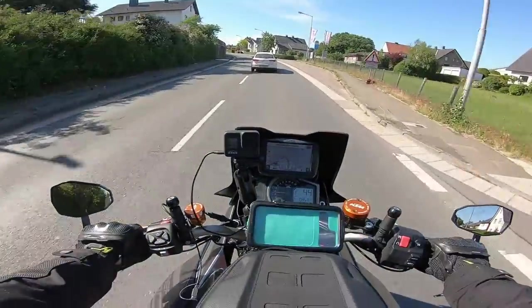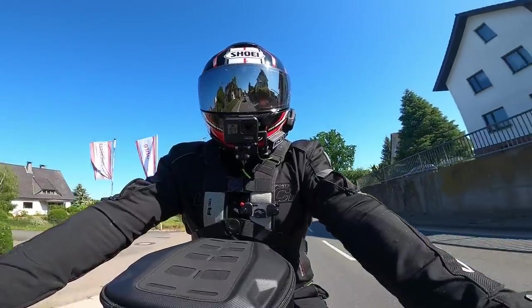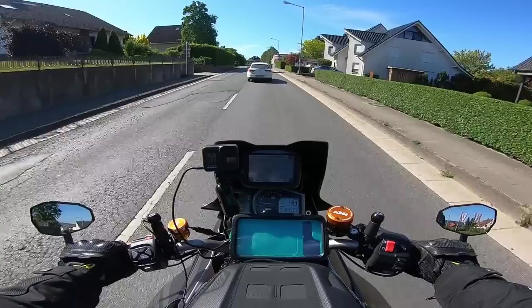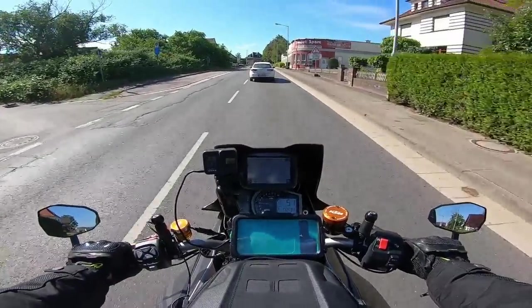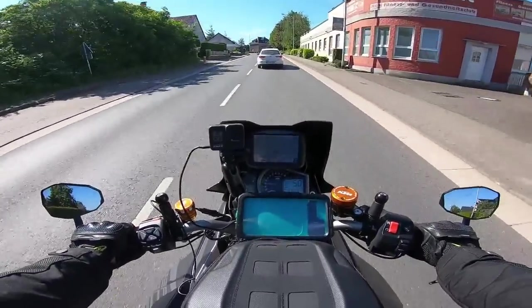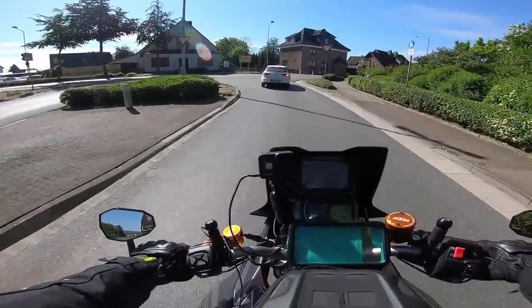Hey guys, welcome back. In this episode I'm taking you on a cheeky little test ride. I'm on my way to the dealership now to pick up the bike. If you're interested in my first impressions review of the all-new for 2020 BMW S1000 XR, then I'll see you in a few minutes.